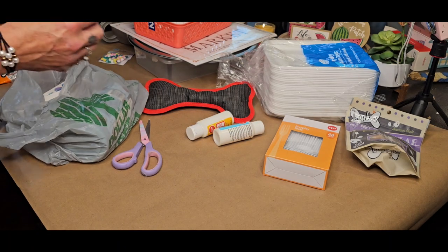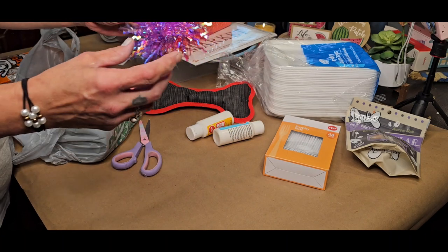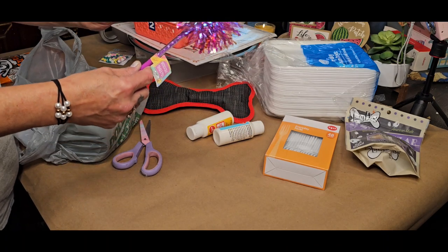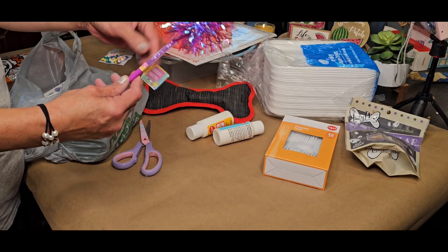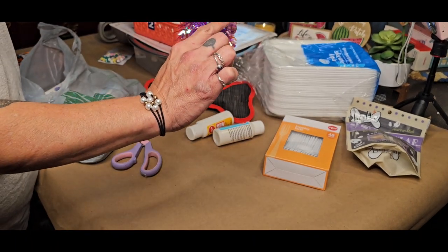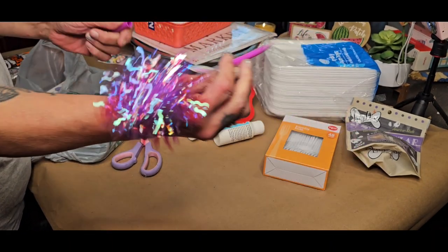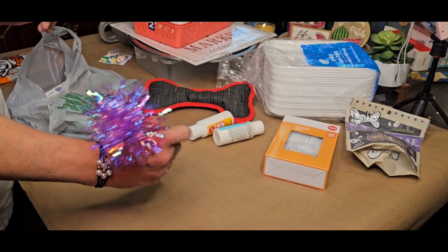I bought one of these really pretty ink pens. Sadie had a hair band with ones like these on it, and then I saw the pen and I just had to get it because I thought these little balls were so cute — they've got little crystal purple balls in this ink pen. So I got one to use when I'm doing my crafts.